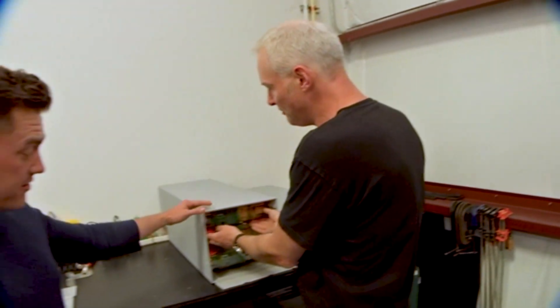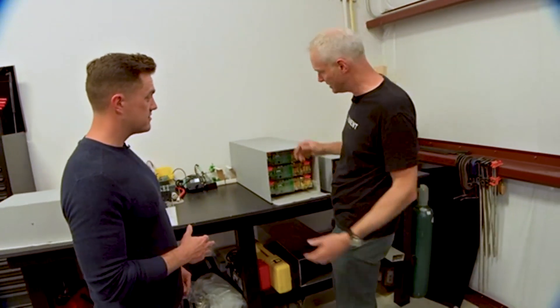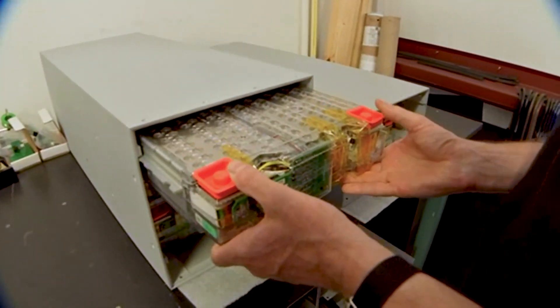So this literally is a Tesla battery. Yes. And so these are our own boxes, but this is a Tesla module.